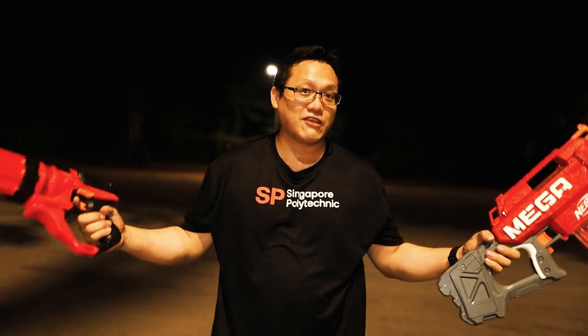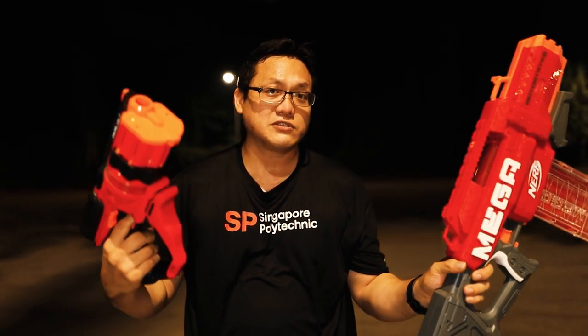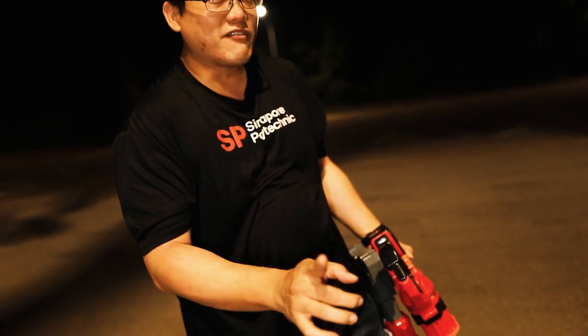And that is all I have to say for these two guns. Nothing wrong with them. If they're on sale, go get them. I hope you enjoyed watching this one. If you like it, please click the like button. For those who haven't subscribed, please subscribe and click the notification bell. I hope to see you in the next one. Keep smiling — see ya!